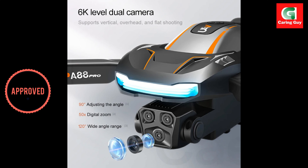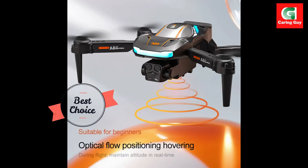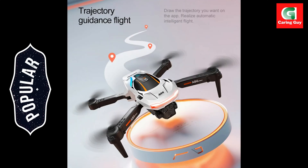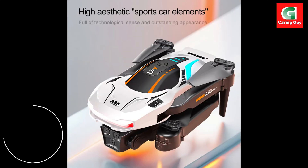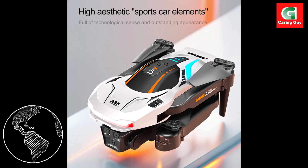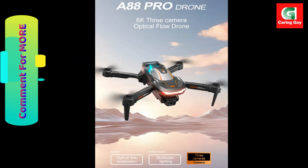The 3.7V 2200 mAh lithium-ion battery provides up to 48 minutes of flight time on a single charge. 720-degree omni-directional obstacle avoidance ensures the drone stops without collision when encountering obstacles.